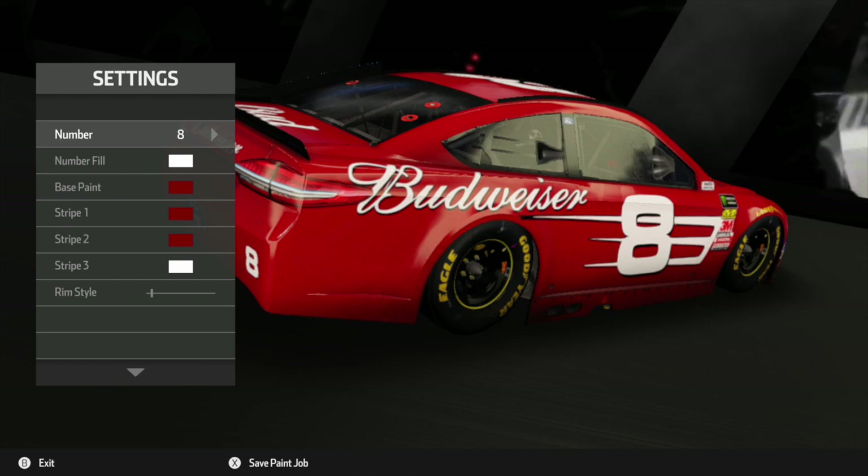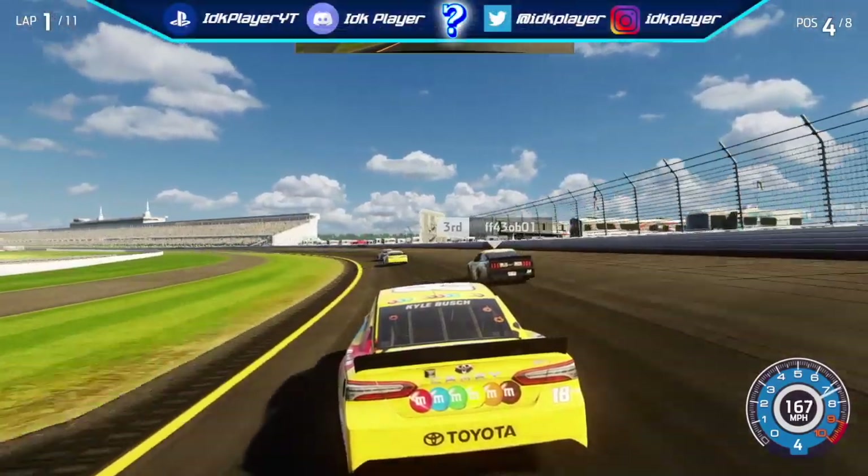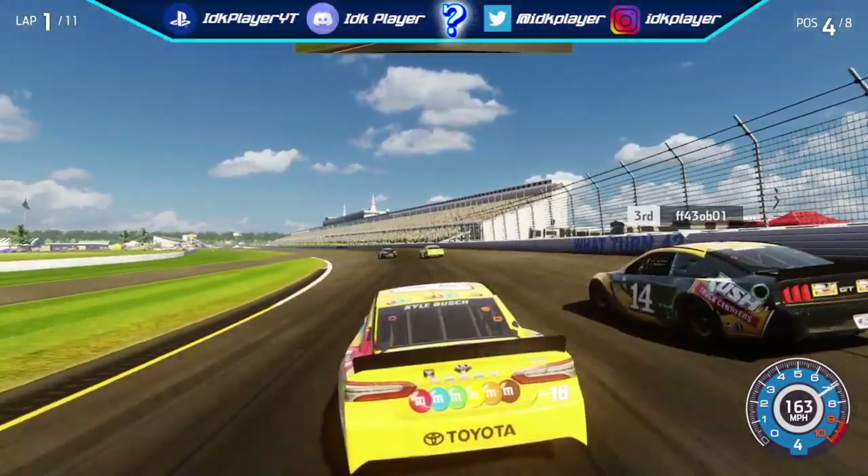This is a modded Dale Jr. Budweiser car. I like this car for multiple reasons, one being the Budweiser sponsorship on the car. However, something feels a little off — the attention to detail wasn't as thorough as the other mods shown, though some detail is shown from the number 8 car that Junior drove in NASCAR. Besides that, I do like this car overall. I just wish a little more detail was added, but it's still a great looking custom car.